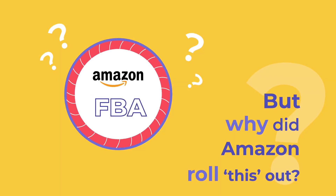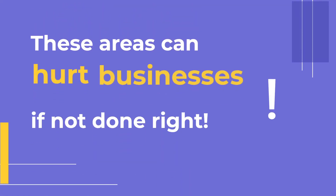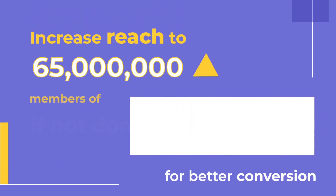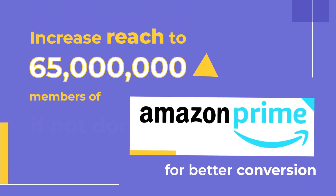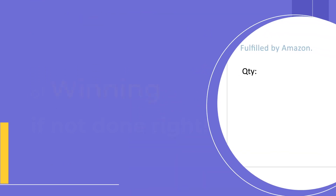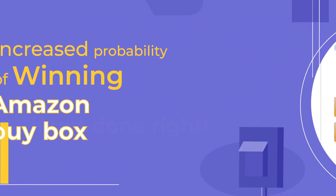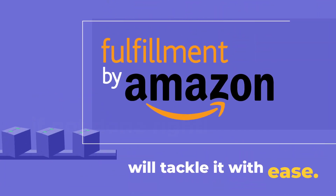But why did Amazon roll this up? It did because these areas can hurt a seller's business if not done right. Be it increasing the reach to 65 million Amazon Prime members for better conversion, or increasing the probability of winning the Amazon Buy Box, or timely delivery of the products — Amazon FBA will tackle all of it with ease.